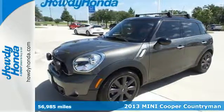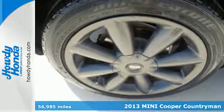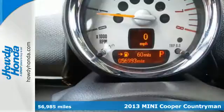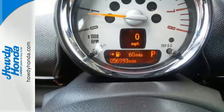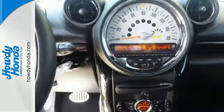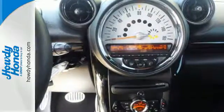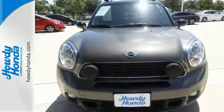Here's a 2013 Mini Countryman. The Mini is known for its entertaining handling, but you'll be surprised with how much room there is in this Countryman. This spacious vehicle pleases with steering wheel audio controls and tinted glass. The anti-lock brakes and stability control give you an extra sense of security. Come see just how enjoyable this Mini can be. Take it for a test drive today.